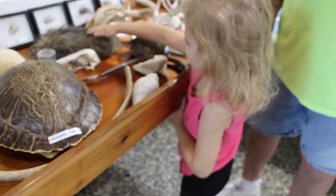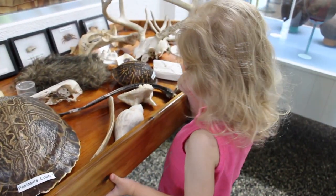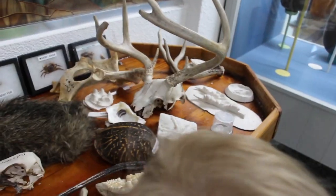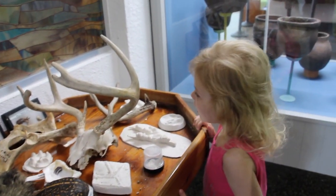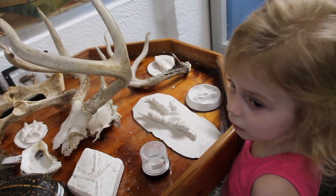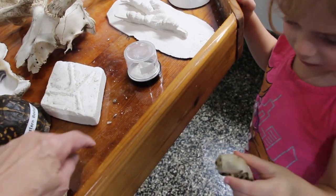That's a raccoon. Wow. It's soft, huh? That's something, huh? Oh, this is a crab. That's a deer's pelvis. And this is a lobster. That's the antlers. Oh, look how tiny this skull is. Wow. Make sure you put it back.